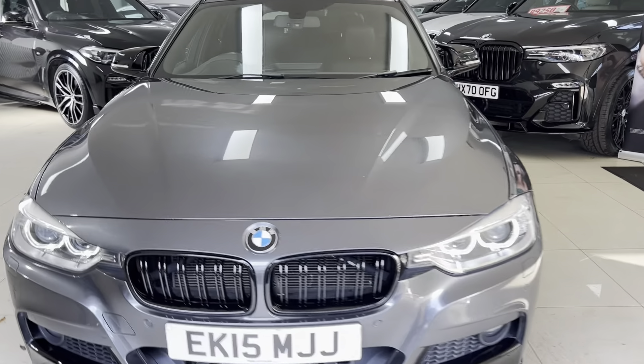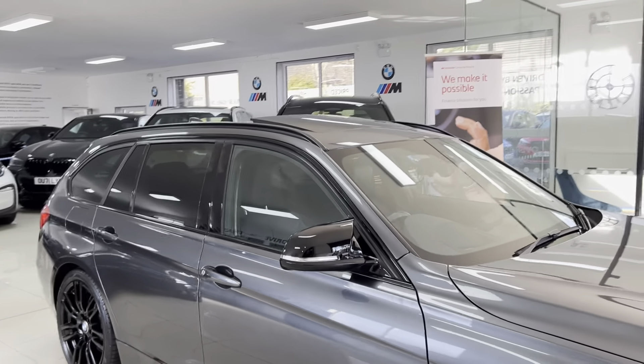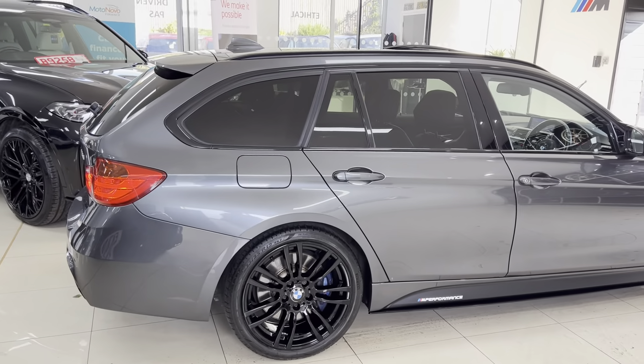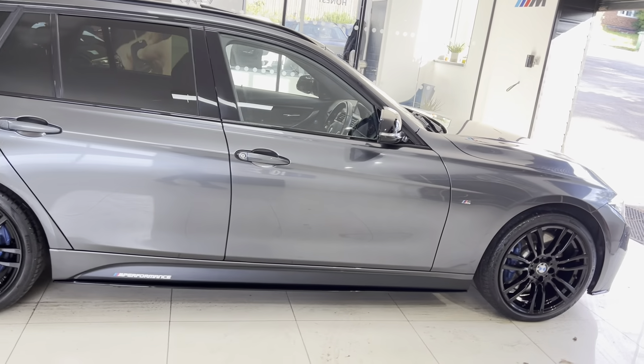Hello and welcome everyone to the walk-around video here at your next car — the 2015 335d M Sport xDrive Touring. The car is presented in mineral grey and features some lovely options from BMW alongside our in-house enhancement kit.